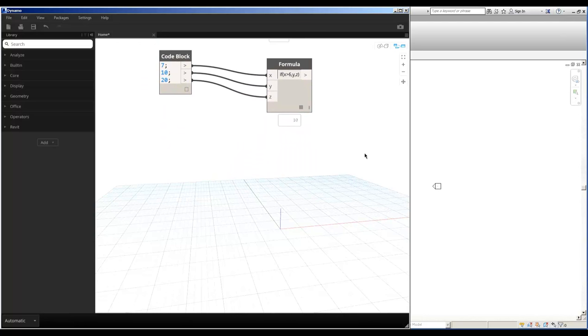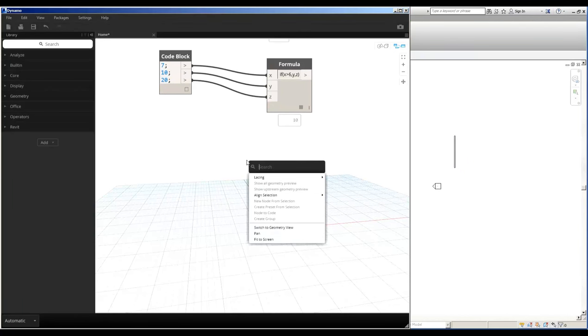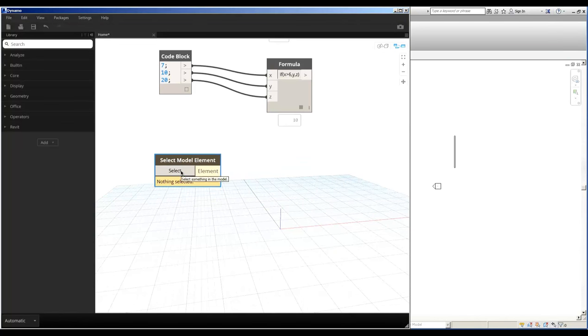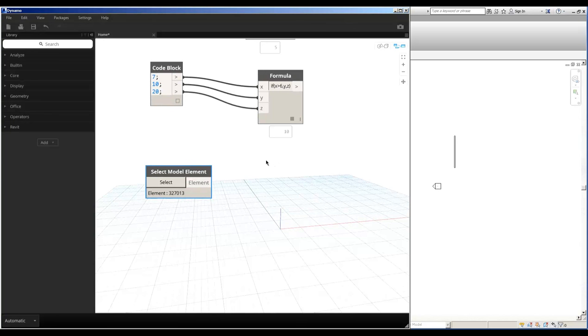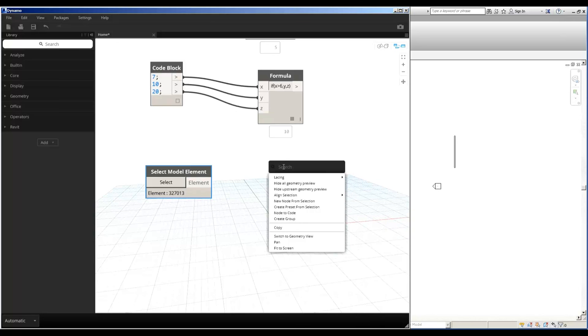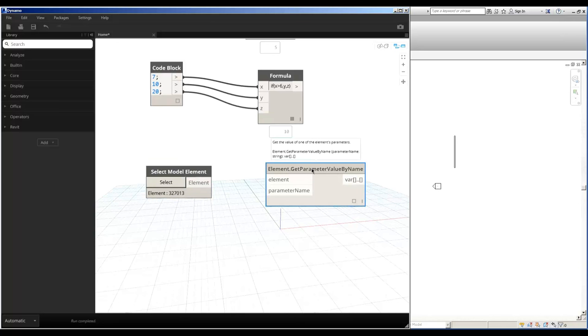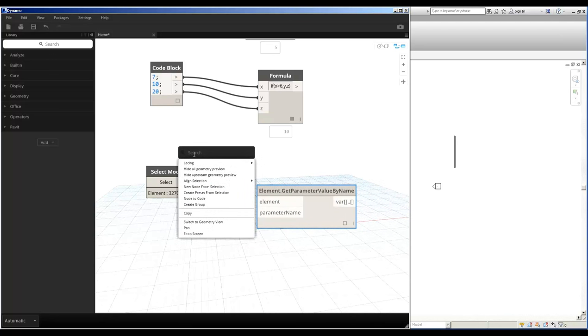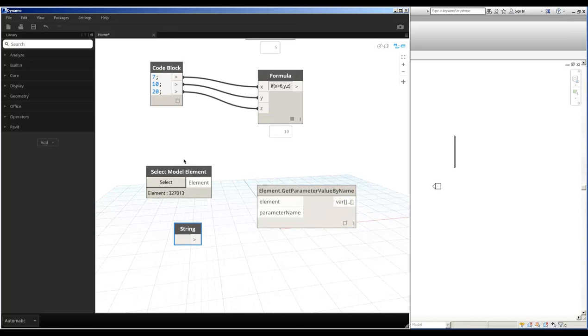Other examples include the ability to get information from the model. In my model I'll draw a wall, then use a 'Select Model Element' node. I can select the element and see its element ID, then get information about it. For example, to get the length of the wall, I right-click and add a 'Get Parameter Value by Name' node. As long as I have an element and a parameter name, I can get the value. I use a string node with the value 'Length', connect them, and the length of the wall appears.